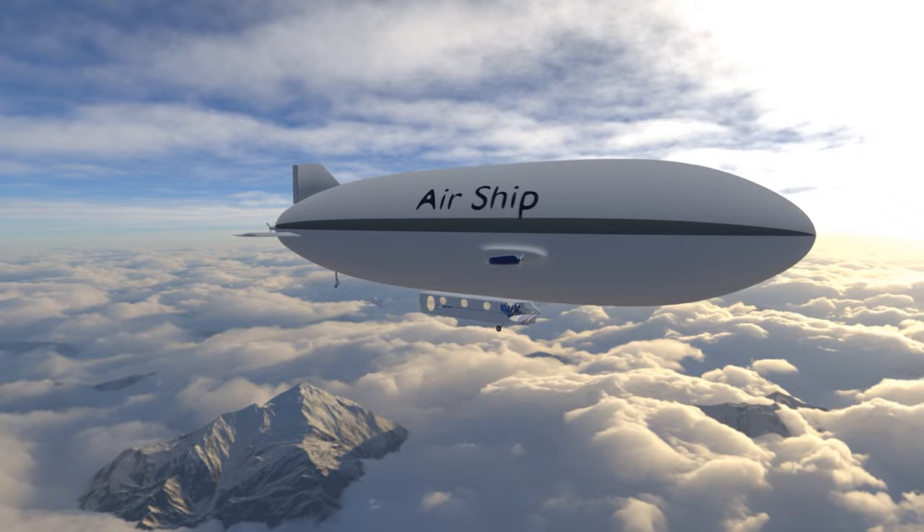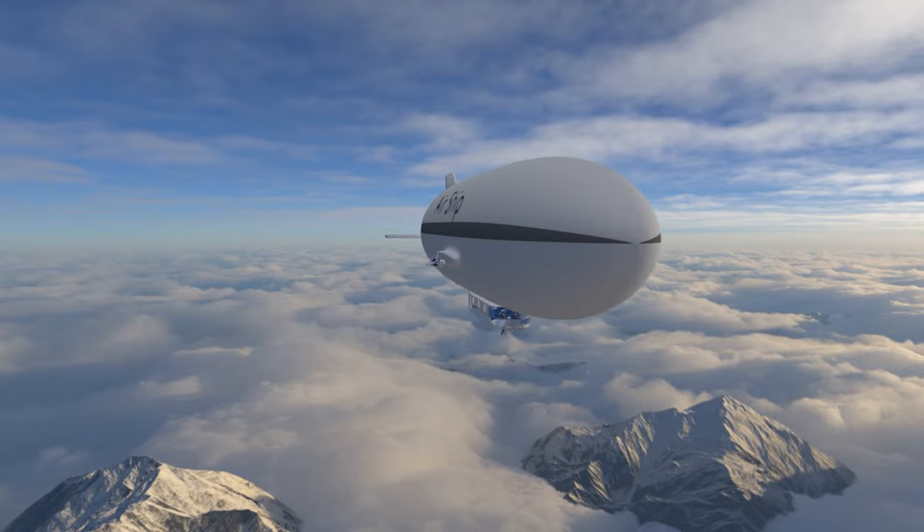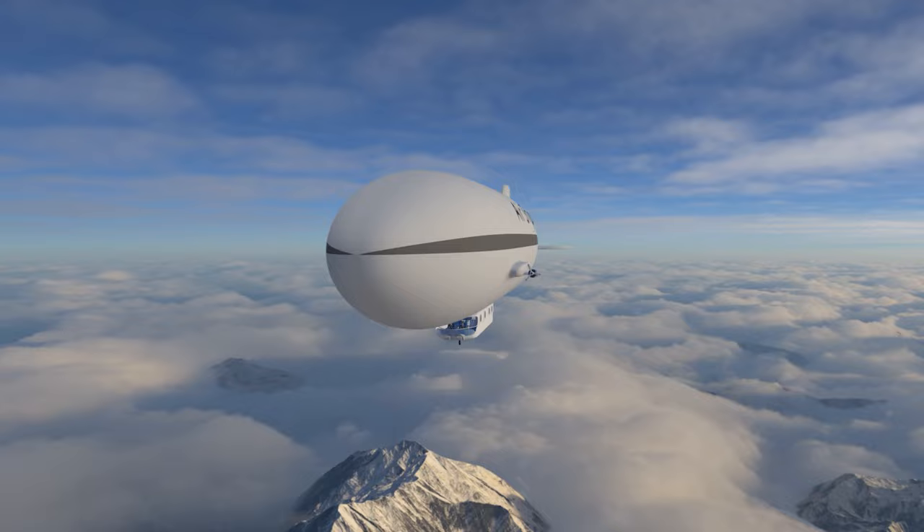An airship, or a blimp, is a type of aerostat — or lighter-than-air aircraft — that can navigate through the air under its own power. Blimps rely on the pressure of the lifting gas, usually helium rather than hydrogen. Blimps are the most commonly built airships because they are relatively easy to build and easy to transport once deflated.